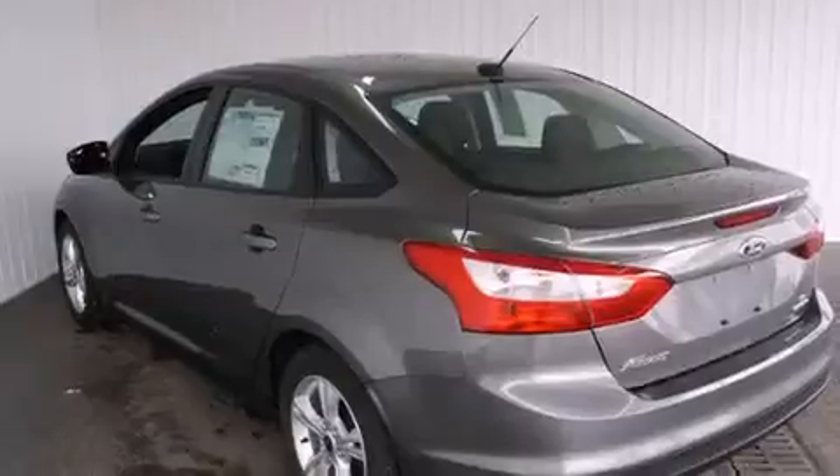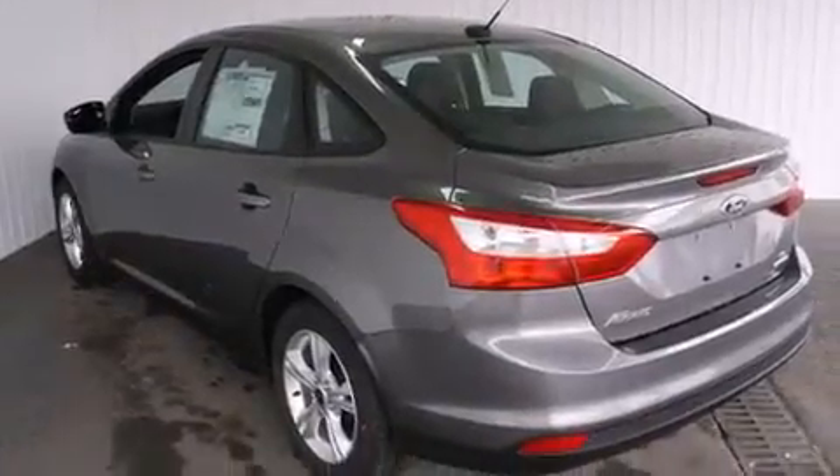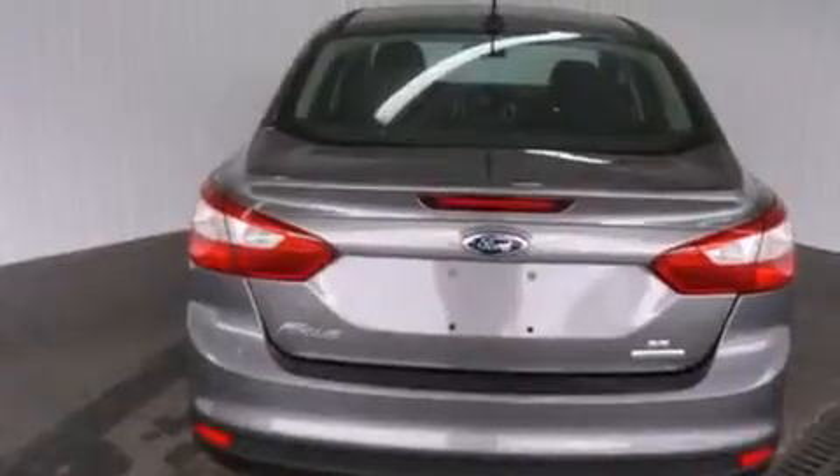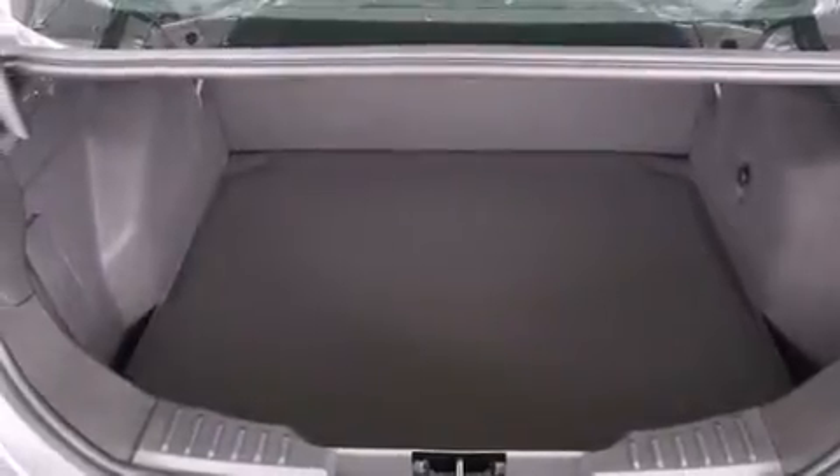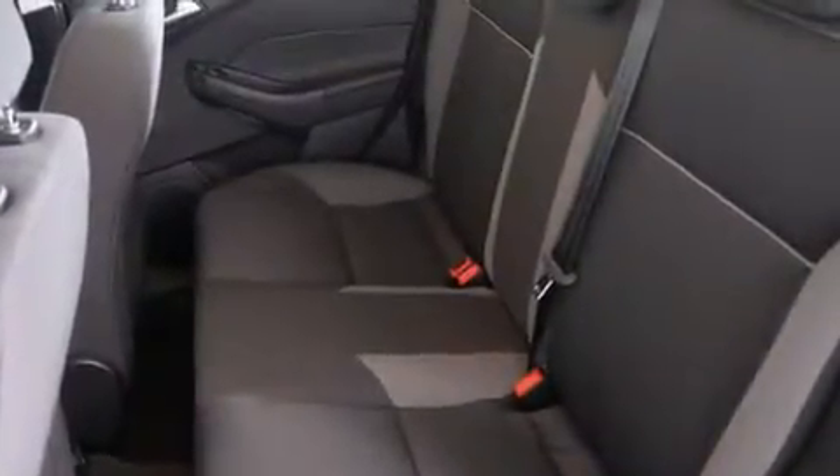Features include air conditioning, a folding second row, cruise control, a CD player, a driver airbag, rear seat childproof door locks, full power accessories, a rear window defroster, a keyless entry system, and alloy wheels.